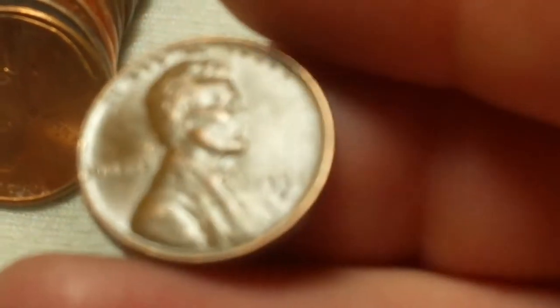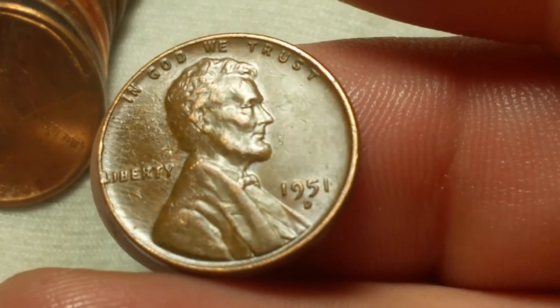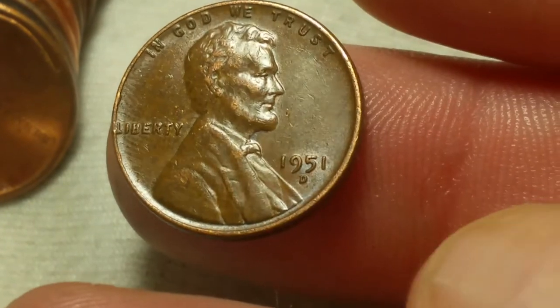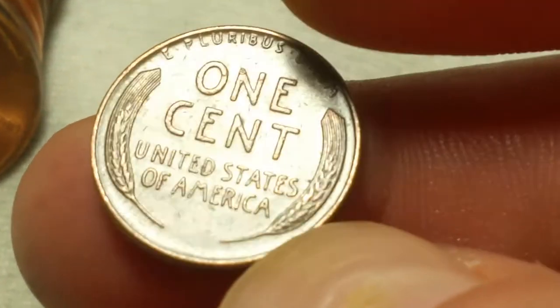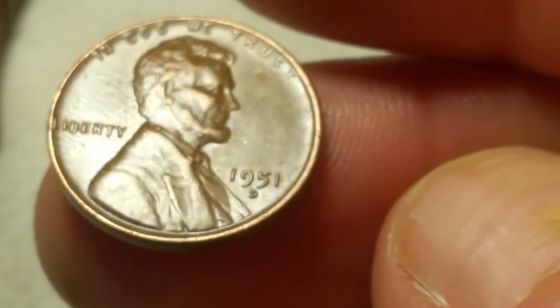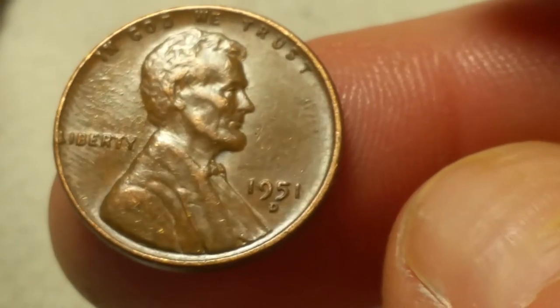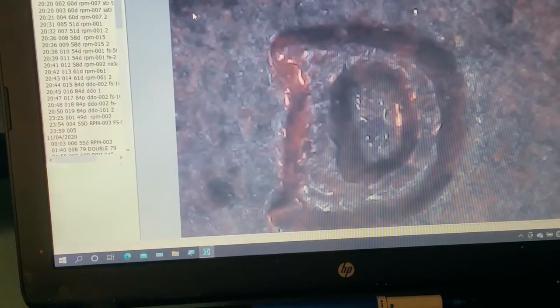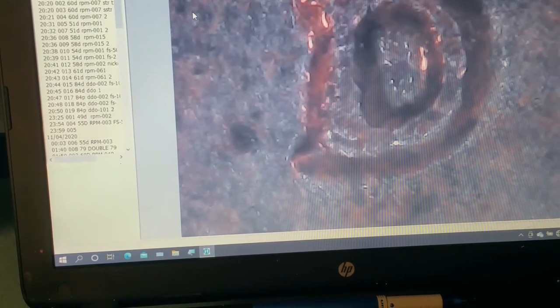We got another wheat cent — number five — and that's a 1951 Denver-minted. The 1951-D has a D over S variety. My scope decided to act up on me; it still works but I'll check it just in case. It's working good enough to check, thankfully — but I'm definitely not seeing the D over S on this one.